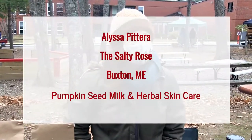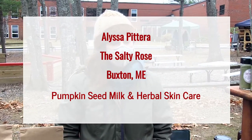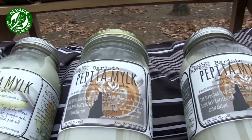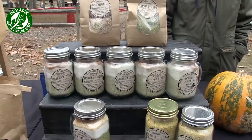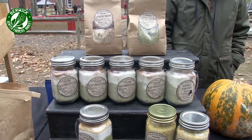What's your name? Alyssa — A-L-Y-S-S-A — Batera. And I heard you say you live in Buxton? Yes, Buxton, and you work out of Portland. What brings you down to Berwick today? Do you travel to all the farms?